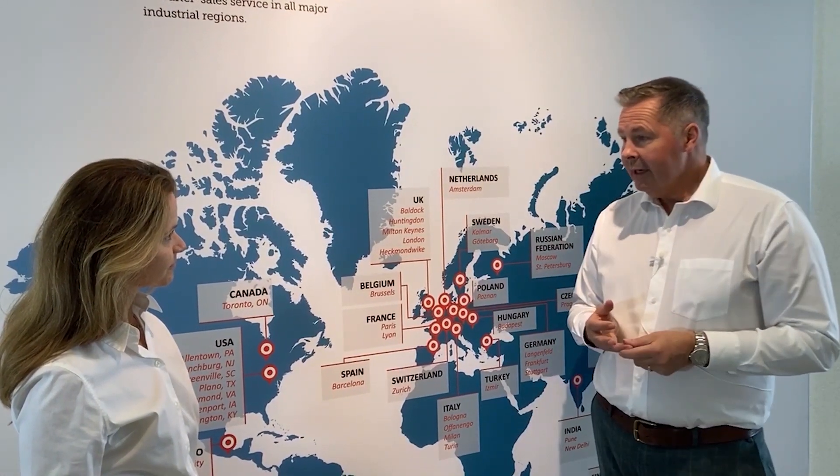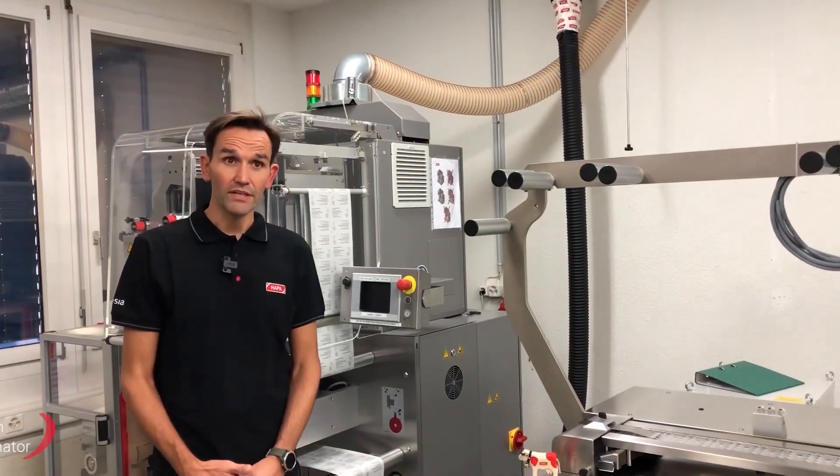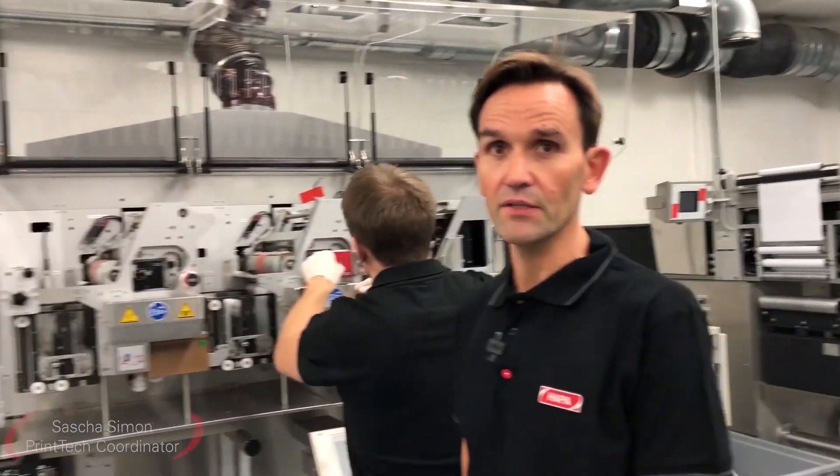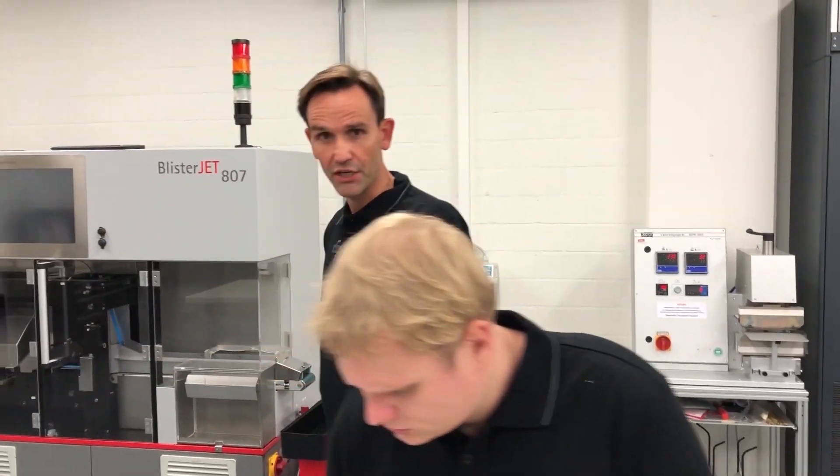Let's take the factory tour now and we'll see the rest of the company and take a look at some of the machines as well. Printek at HAPA stands for more than just good printing. Our highly trained printing experts offer support and solutions from the very beginning. We are here to support you with print data workflow and artwork solutions. We test, evaluate, and ensure compliance with standards and regulations. In this context, we want to offer a sustainable application for you.